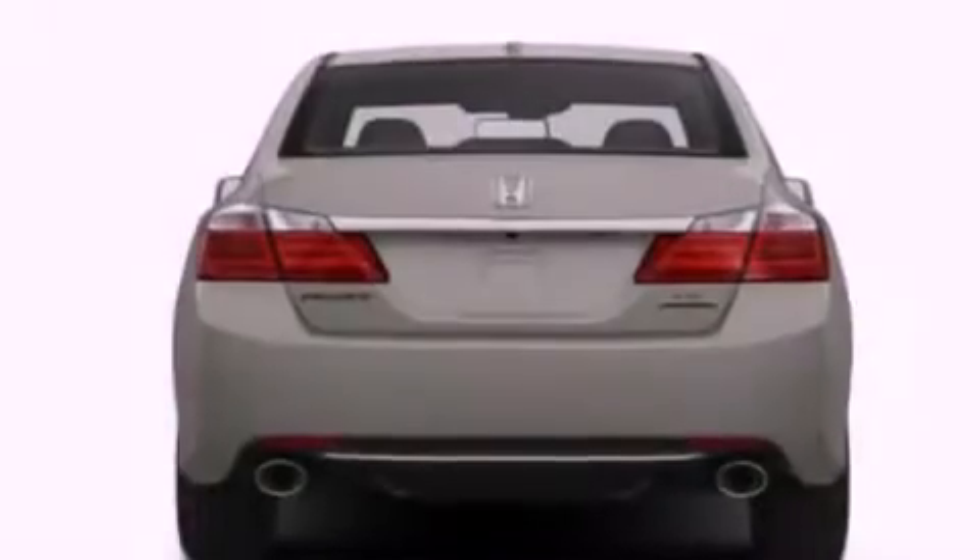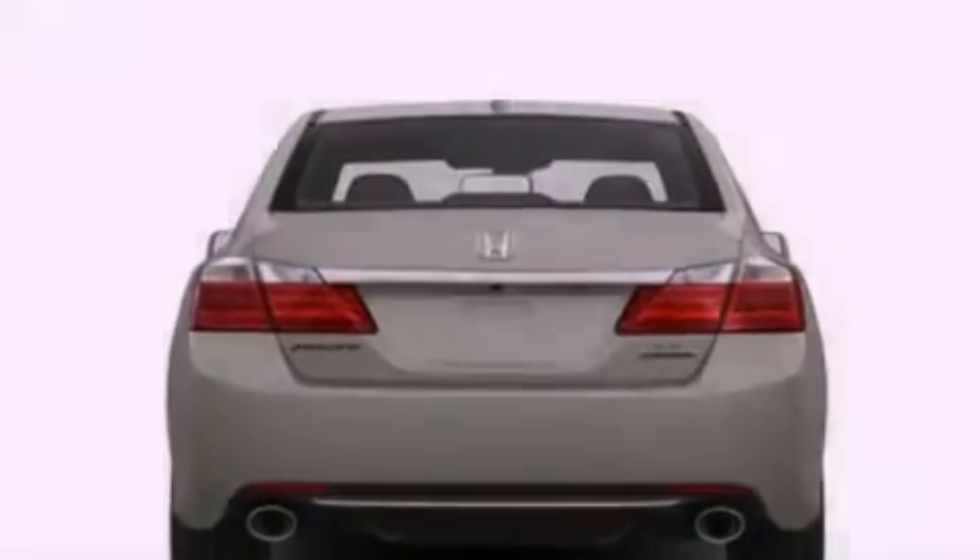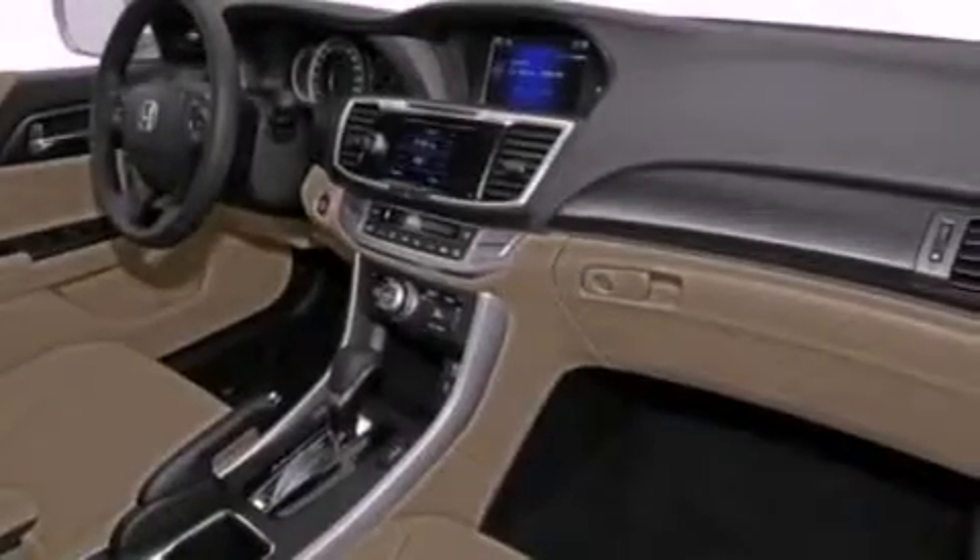Brake assistance technology, rear-seat child-proof door locks, air conditioning with automatic climate control, and aluminum wheels.